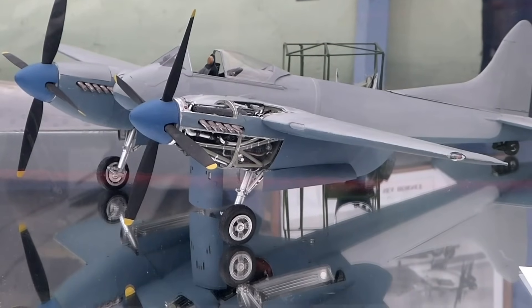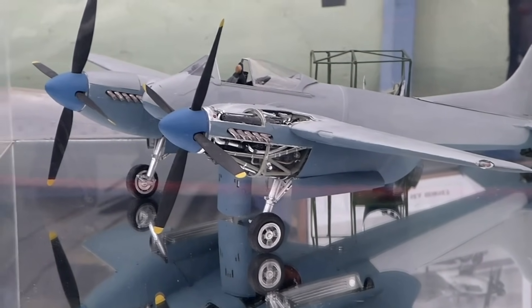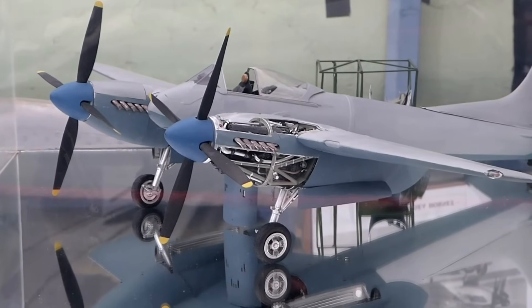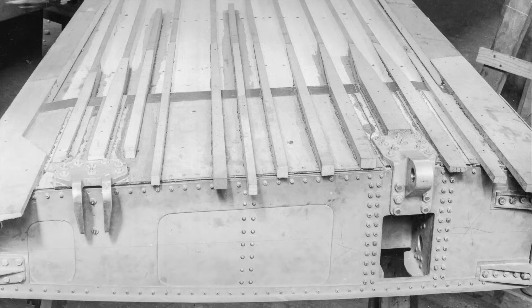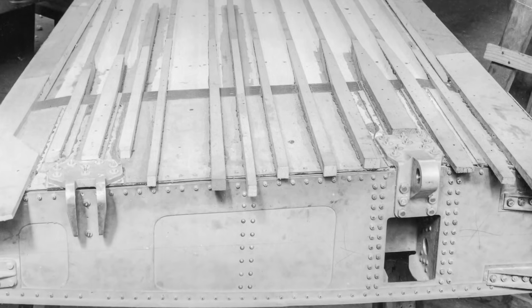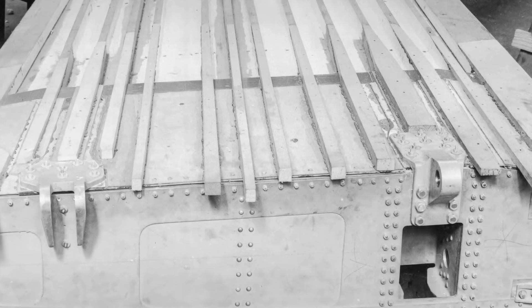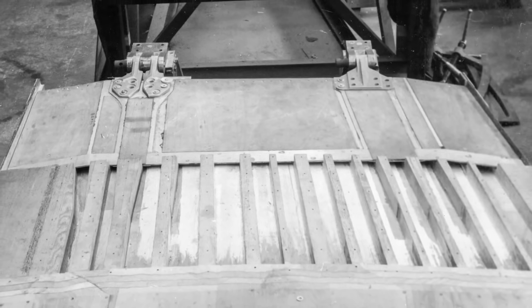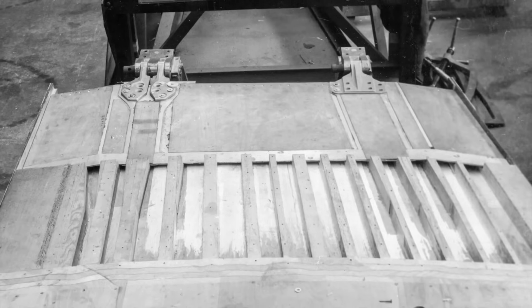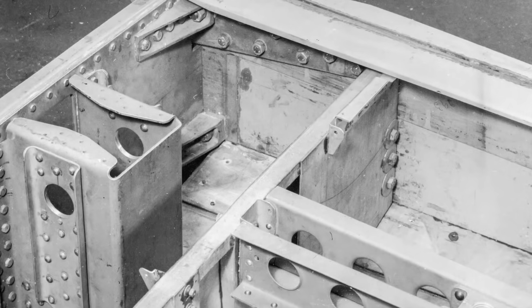When it came to the wings of the Hornet, de Havilland departed from the Mosquito design and built the wing out of a combination of wood and metal — nowadays we'd call this a composite construction. The wood and metal were actually glued or bonded together using a chemical bonding called Redux. This was the first time this approach had been used.